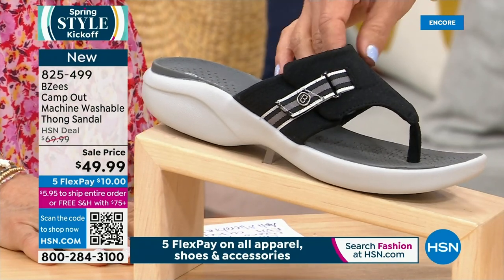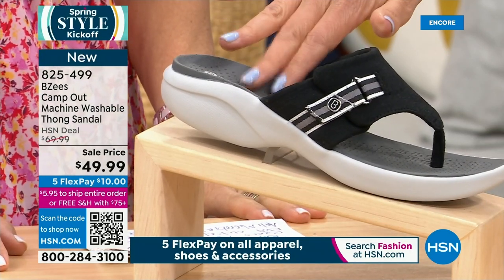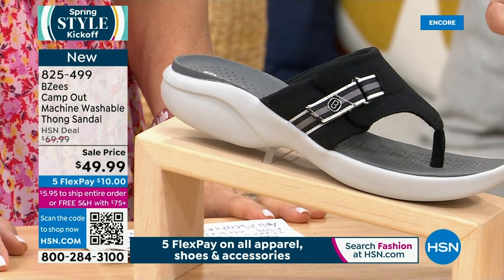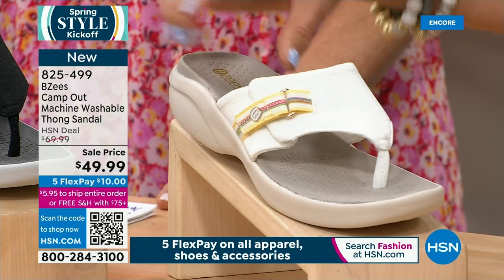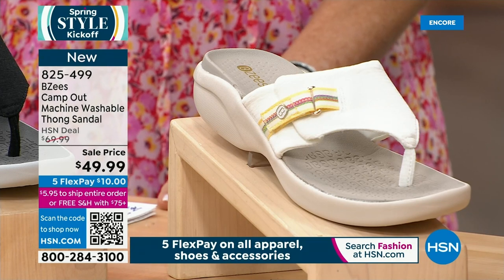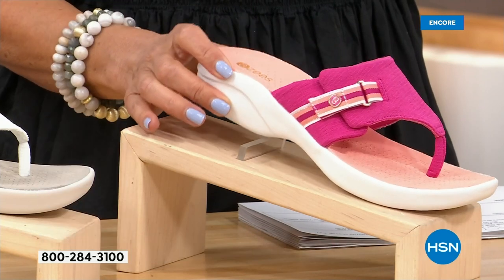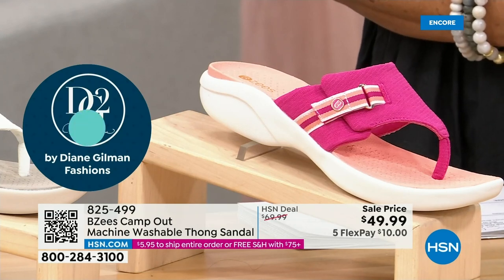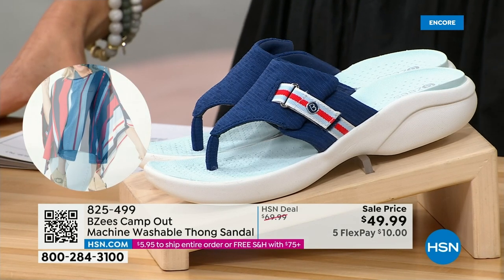The Camp Out thong has EVA footbed and outsole, weighing two to four ounces — really lightweight. It has a hook and loop adjustment you can set once and forget. Machine washable — and importantly, the seam is on the outside so nothing rubs underneath. Even if you don't normally wear a toe post, you can wear this because the seam won't aggravate you. Machine wash in cold water and line dry. It also has air-infused outsoles and antimicrobial properties to keep feet from getting hot, sweaty, or smelly.